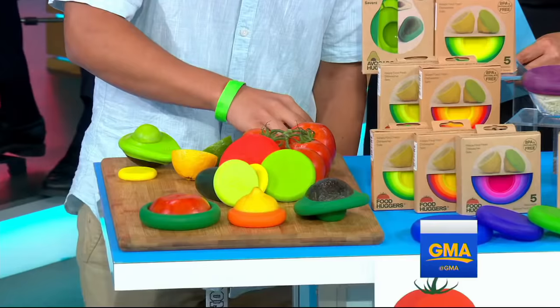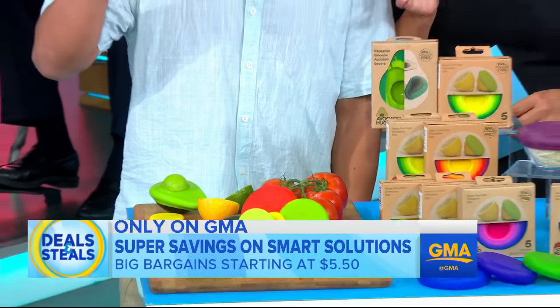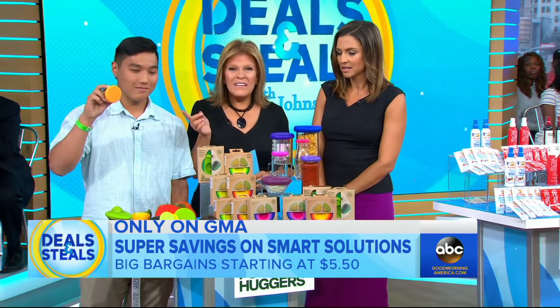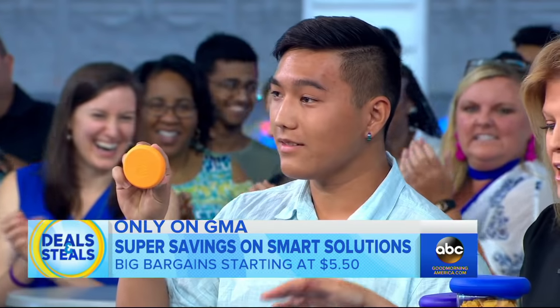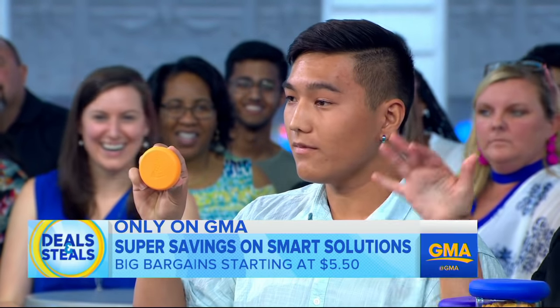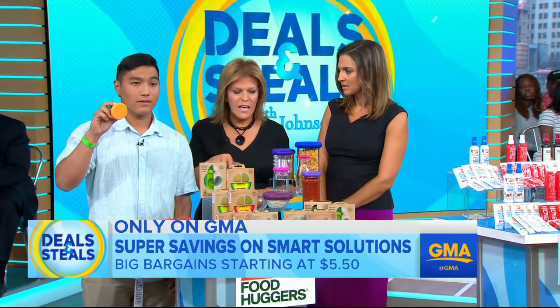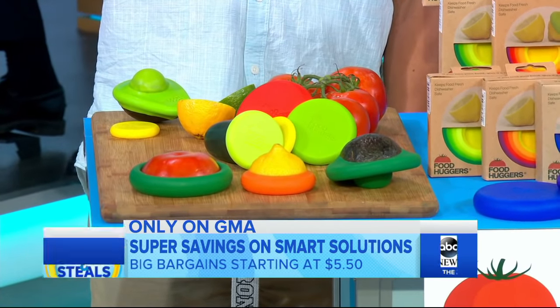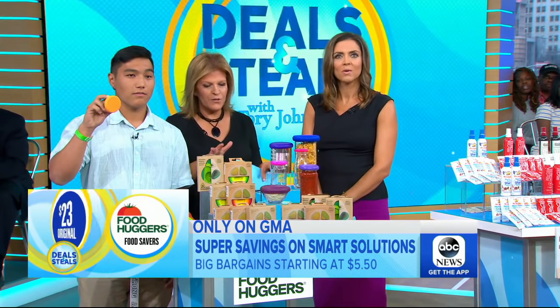He's got half a lime there. Press it in. Boom. Well done, Jordan. And so whether it's a piece of a lime, any kind of food or vegetable, or a jar — so you have a little salsa left in your jar or your dish — food huggers are the solution. They are dishwasher safe, come in a variety of sizes, great packages too. Normally $23, slashed in half: $11.50 for your set.